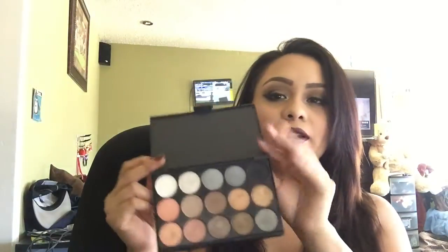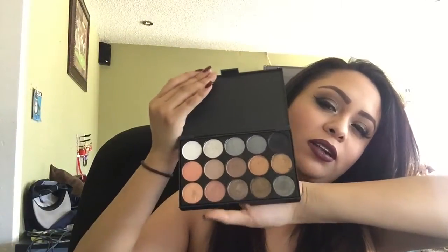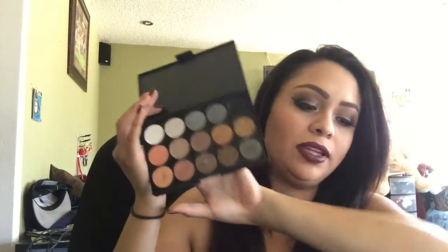Hello ladies, welcome back to my channel. I wanted to do a quick review on this palette that was sent to me by Born Pretty Store. It's actually a pretty good palette. I believe this one runs for about $12. I will link the link below so you guys can see it, and I do have a coupon code for you guys for this palette — I believe it's for 10% off.